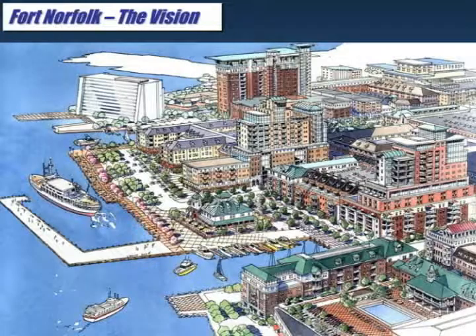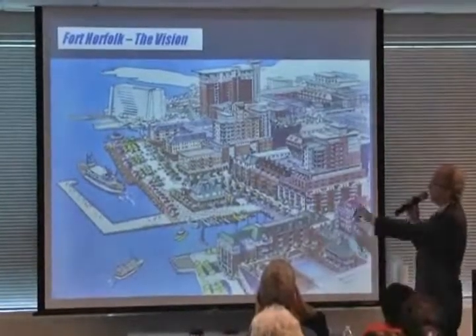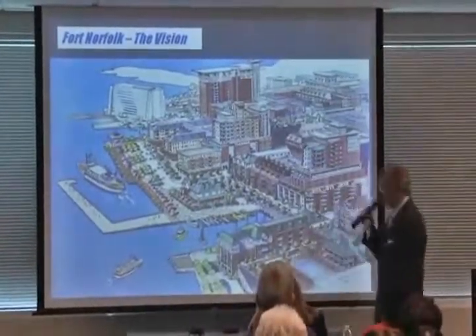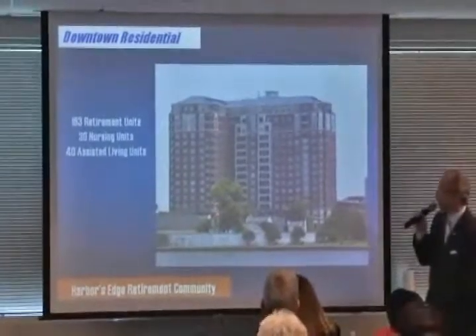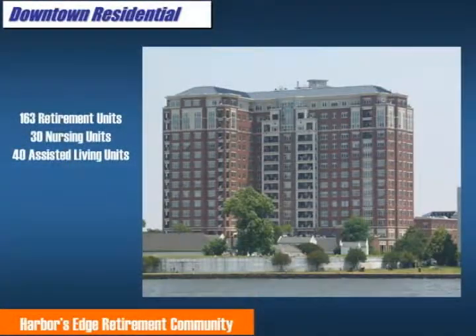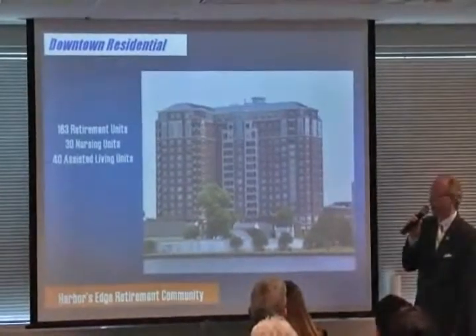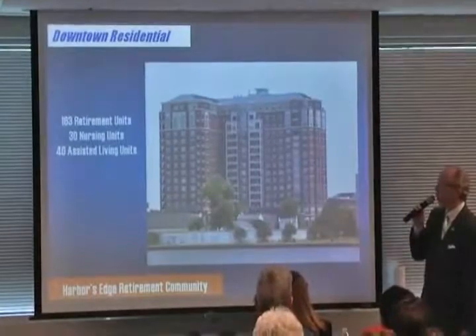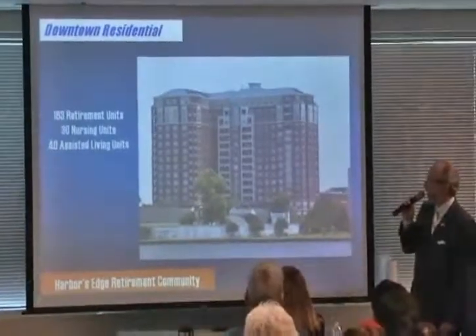The Fort Norfolk area — for people that recognize the Corps of Engineers building in the far left corner, this is an Urban Land Institute rendering of what this area could look like. This building with the carrier deck on top is Harbor's Edge, and this is Fort Norfolk down here that George Washington commissioned. Harbor's Edge is a retirement community — 163 units. This place sold out in eight weeks. About 70% of the residents initially going into Westminster Canterbury were Norfolk residents, but there was no really good assisted living facility for those folks, so now we have one.